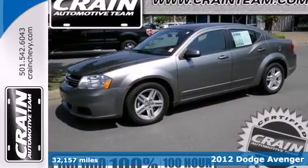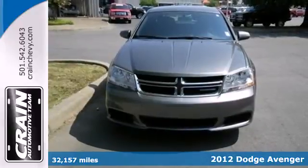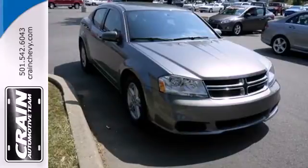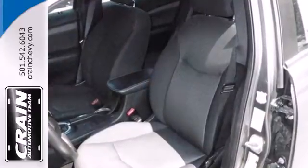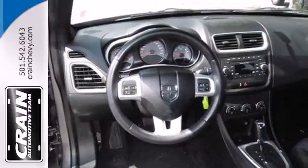It's a 2012 Dodge Avenger. Four wheel anti-lock brakes, power rack and pinion steering, front and rear stabilizer bars and touring suspension all come standard in this extra safe sedan, as well as the convenience of air conditioning and cruise control.